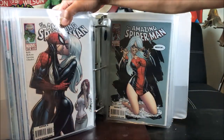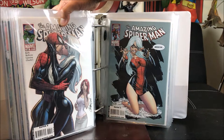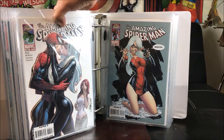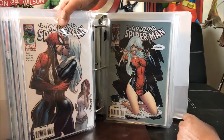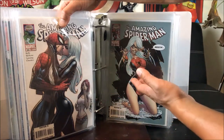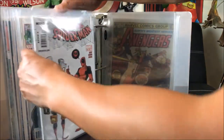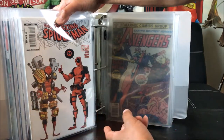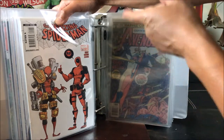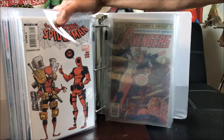Number 606 with J. Scott Campbell again — Spider-Man kissing Black Cat while Mary Jane is jealous in the background. And check this one out, 607 — Spider-Man with Black Cat wearing a Spider-Man 90s costume. Pretty awesome. And this one is 611 with a Skottie Young variant cover featuring Deadpool.